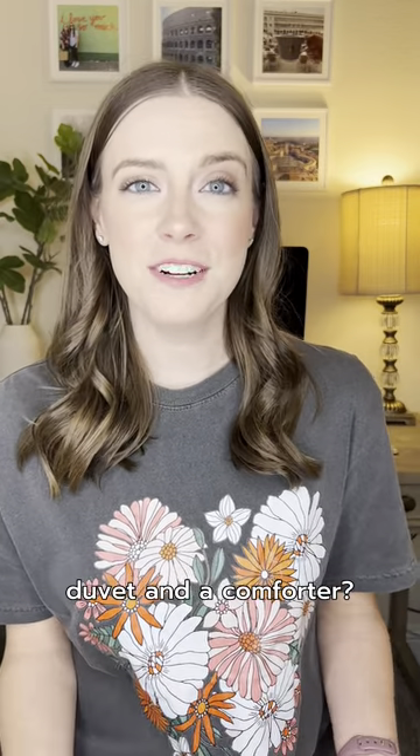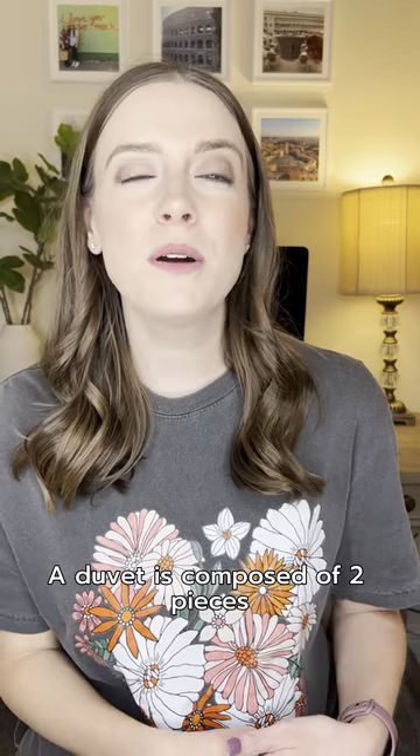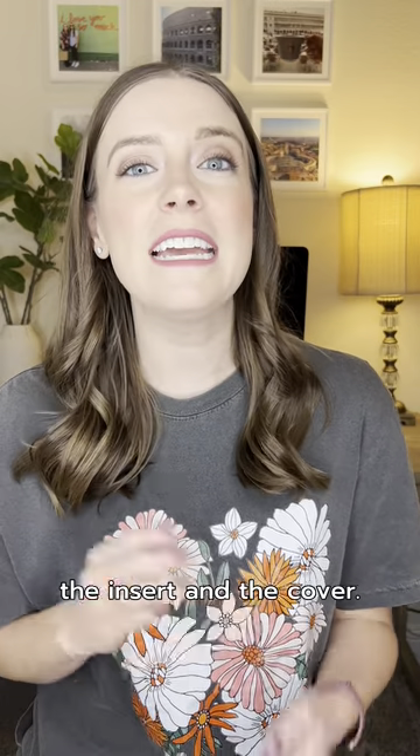Do you know the difference between a duvet and a comforter? A duvet is composed of two pieces: the insert and the cover. The insert is placed inside of the cover and then placed on your bed, giving it a fluffier, more full look.